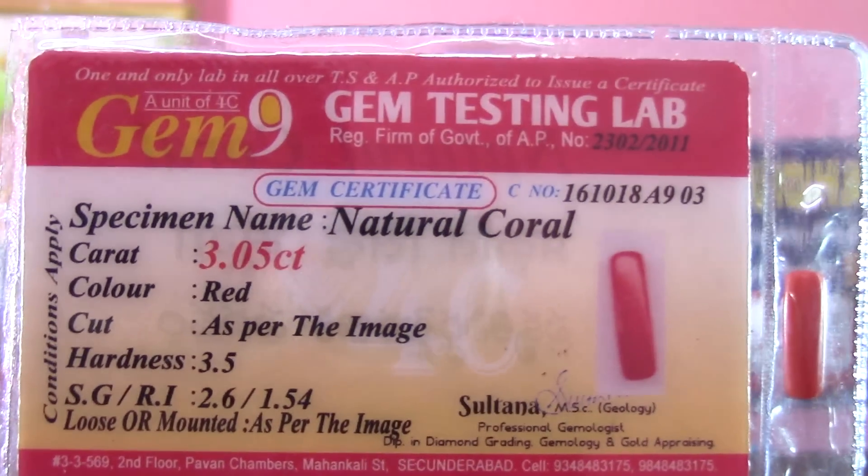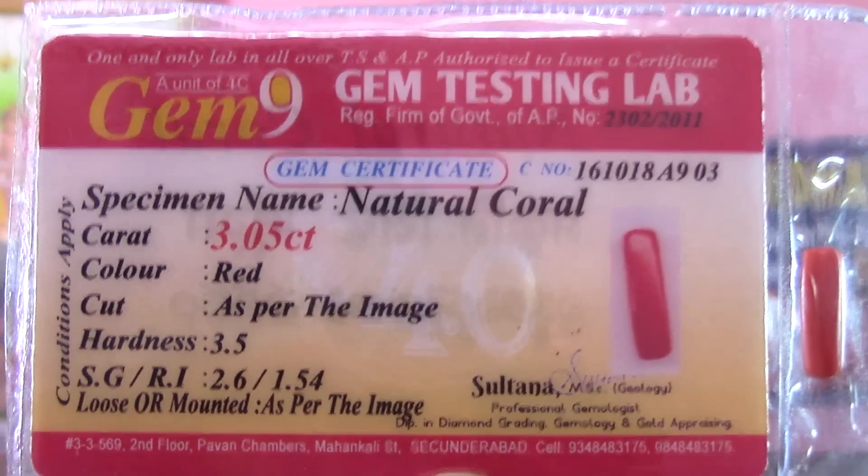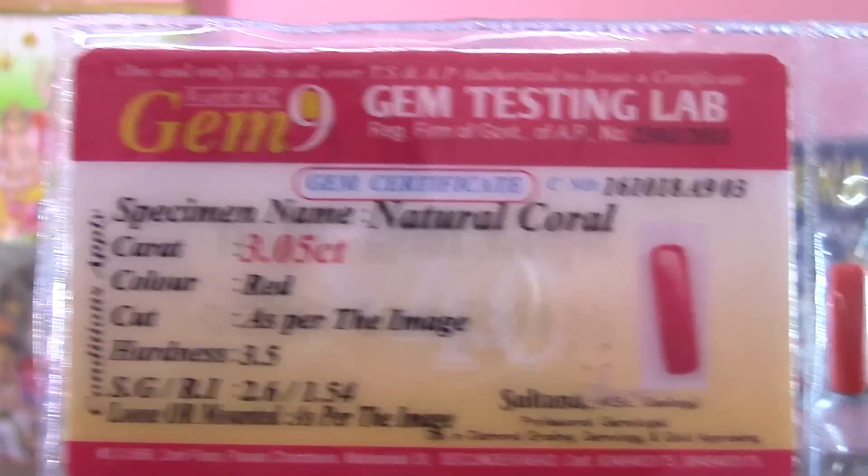There are around 3 carats of natural coral available in the market. There are various colors available, and some colors you may already have.